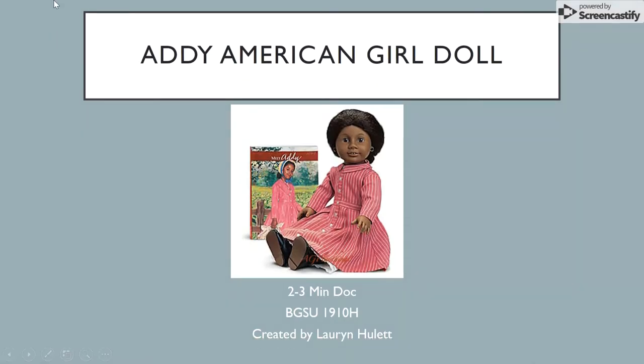Today we are discussing an American Girl doll, which is a toy targeted for young girls throughout America, but specifically Addie Walker, which is the first black American Girl doll.